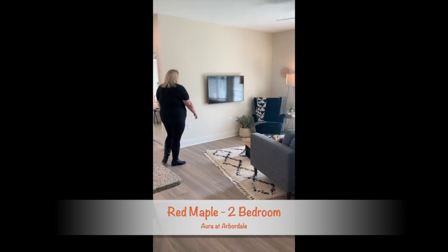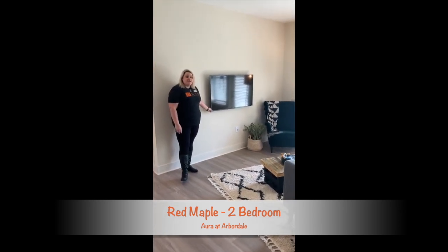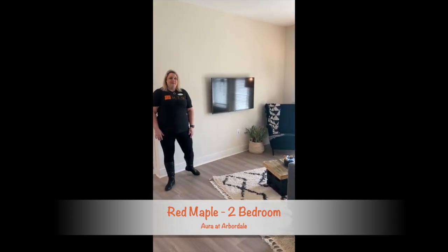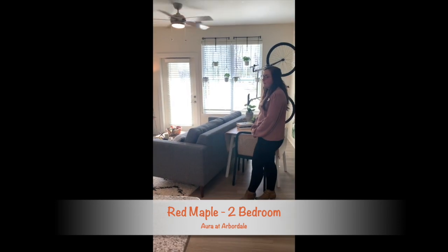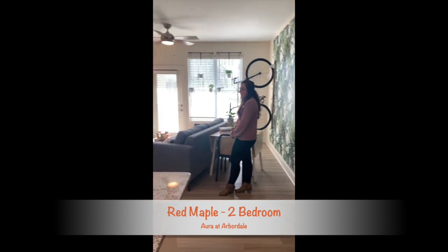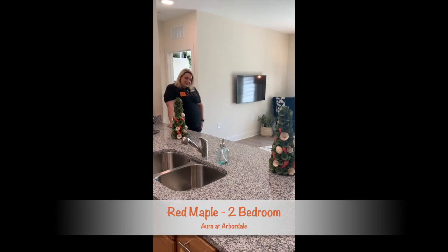We do include services such as mounting TVs, so you know you definitely want that full comfort. You still have that sleek apartment and everything. As you can see here in our model, we really want you to make your apartment feel like it's your home. When you come in, if you want to add extra little things to the walls or anything, you just ask that you restore it back to the original condition.